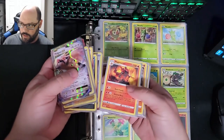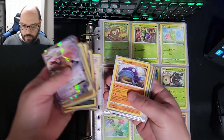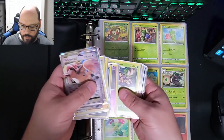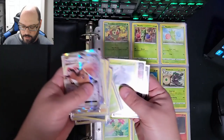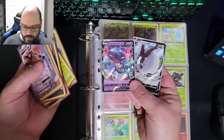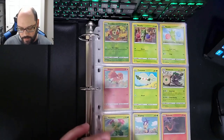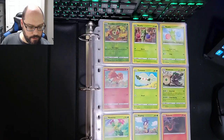I got a bunch of these Vivid Voltage sleeves from the box I opened on the stream — I actually opened a battle box that came with eight boosters along with a bunch of other stuff. The sleeves my wife bought for me I'm leaving alone. There are the two V copies I'm using for myself, and for all these duplicate copies I'm using up the Vivid Voltage sleeves. I may end up selling these — I may not — I haven't made up my mind yet.